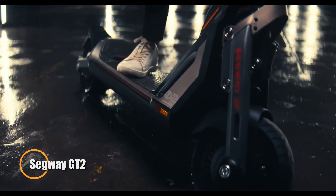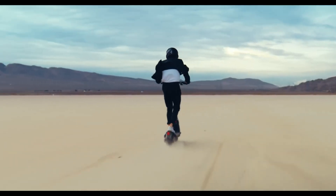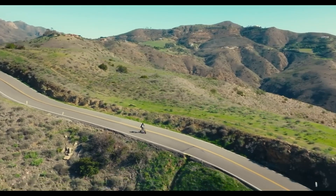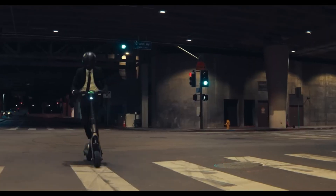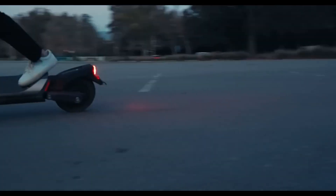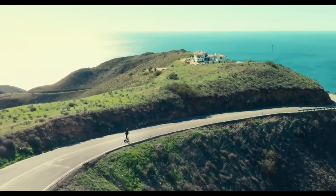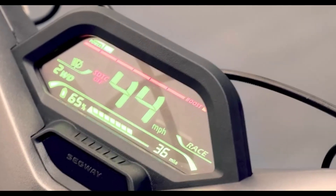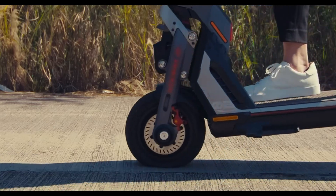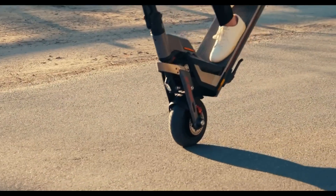The Segway GT2 is a high-performance electric scooter that brings a new level of excitement to urban commuting. Designed for speed enthusiasts and adventure seekers, the GT2 features a powerful dual-motor system delivering a combined output of 3000 watts, allowing it to reach a top speed of 44 miles per hour. Equipped with a large 1512Wh battery, the Segway GT2 offers an impressive range of up to 55.9 miles on a single charge. Its robust construction includes a durable aluminum alloy frame, front and rear suspension, and 11-inch pneumatic tires, ensuring a smooth and comfortable ride even on rough surfaces.